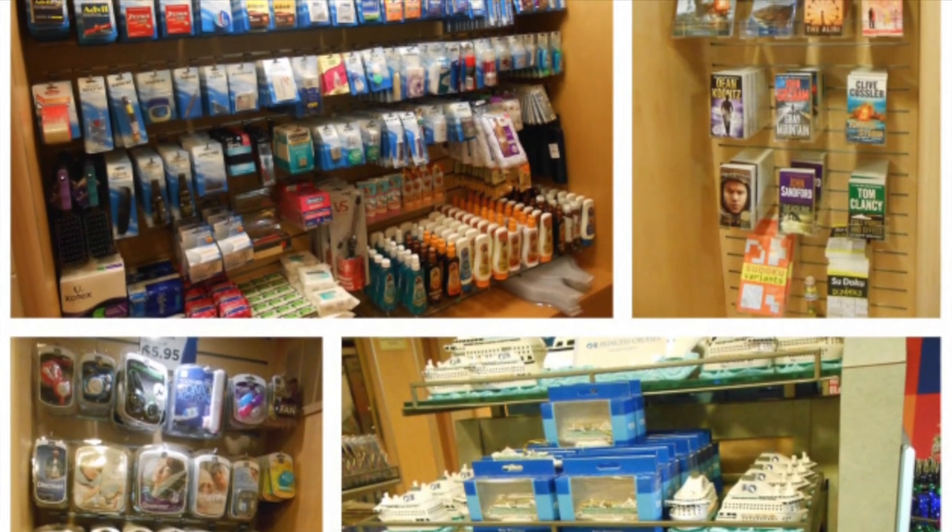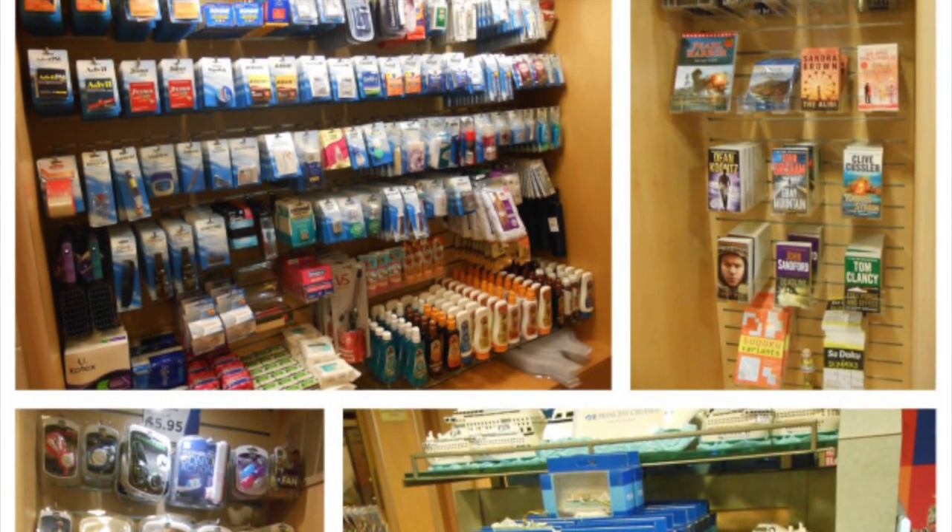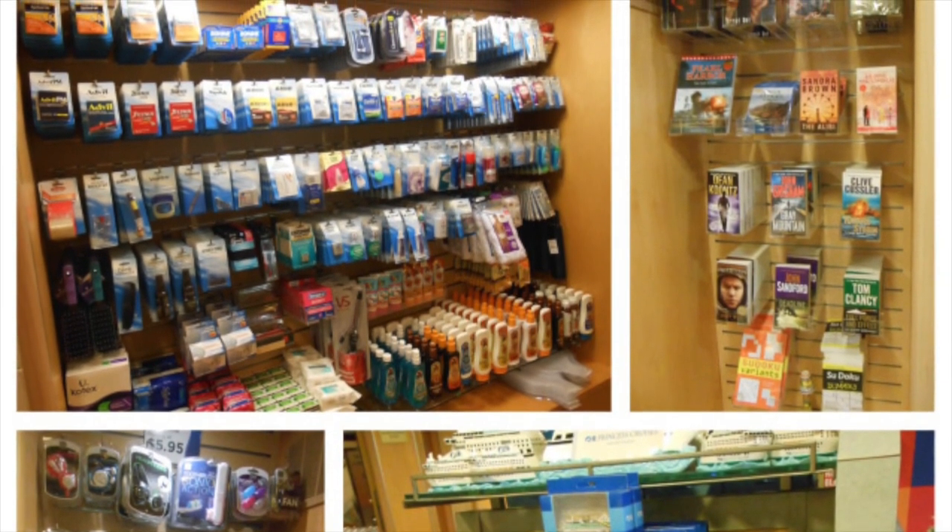One more little tidbit of information: the sundry shop and all shops on board the ships are only open when you are at sea.